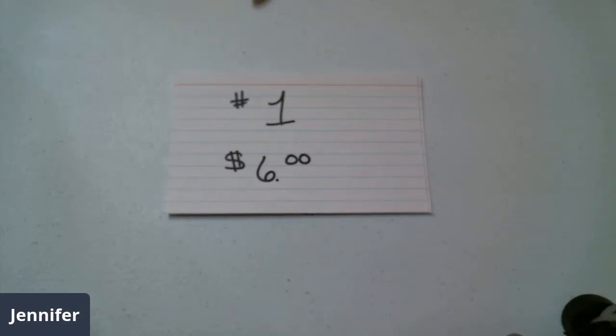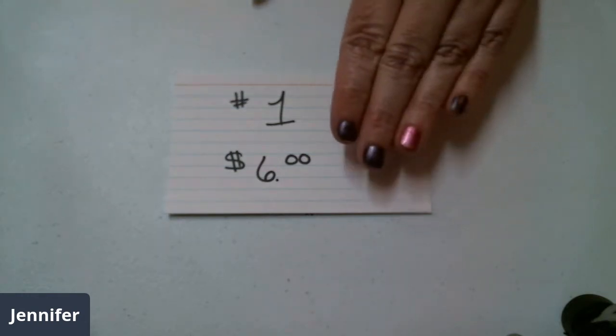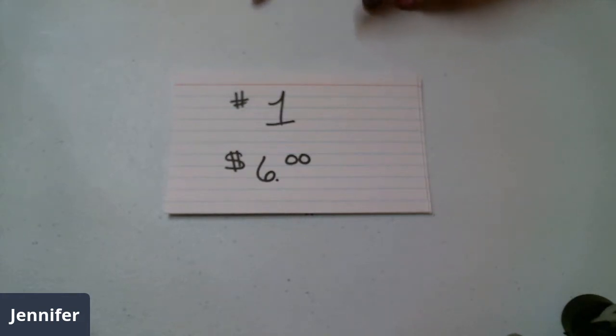Hey everybody, welcome back to my channel. While you're here, if you're hitting the like, if you've not subscribed, subscribe. We're doing a pop-up of about 25 lots of brooches. It'll either be — there's some that are single, some that have two, some that have five. We'll have individual prices with the lot numbers, such as right here. I'll put them up and show you. If they've got a name, I'll tell you what the name is.